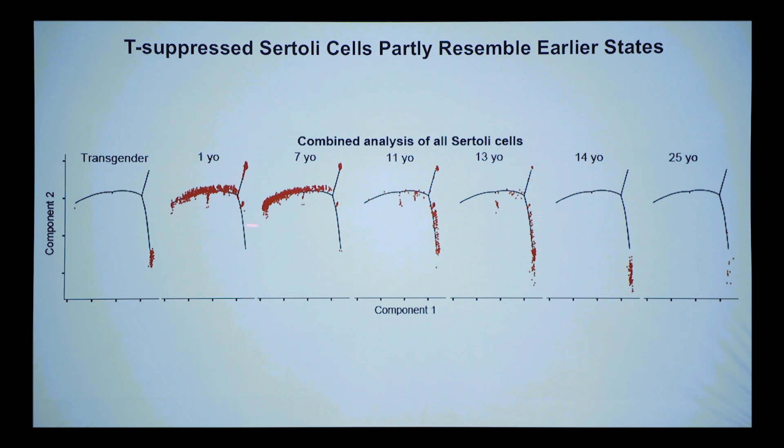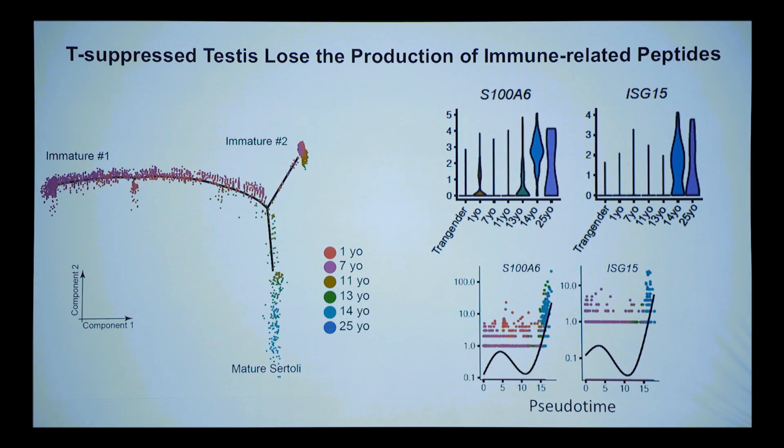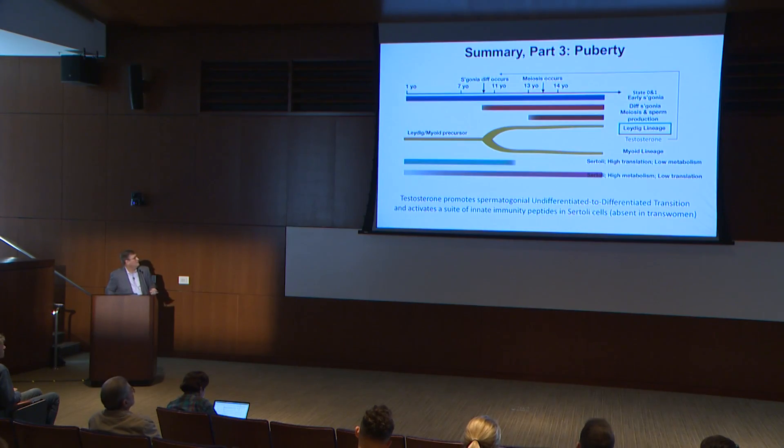We also saw an effect on Sertoli cells — the testosterone-suppressed sample looks regressed compared to the 14- or 25-year-old. The key difference: those defensin peptides and the whole suite of antimicrobial peptides are extremely high in untreated males on a log scale, but extremely low or undetectable in the treated males. We think these are testosterone-driven innate peptides, and the likely explanation is you don't activate them until you're sexually mature, because there's much less infection risk before you become sexually active.